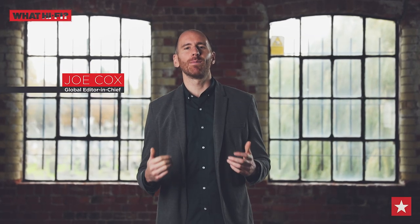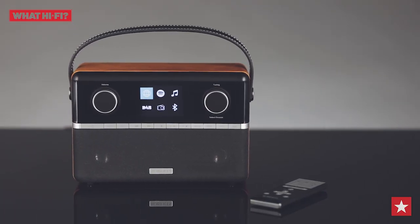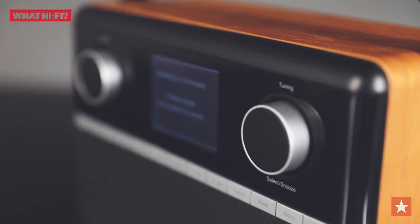For the second year in a row, the Roberts Stream 94i is a What Hi-Fi winner, winning our award for the best radio over £100. The Stream 94i offers FM, DAB, and internet radio stations, plus the handy addition of wireless Bluetooth streaming and Spotify Connect.